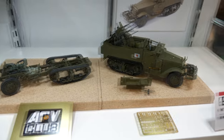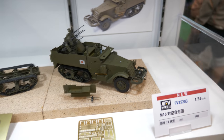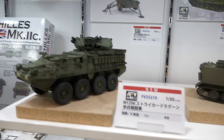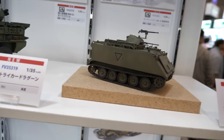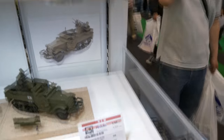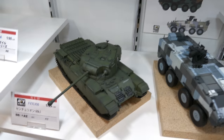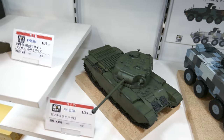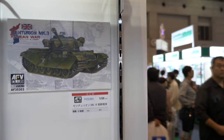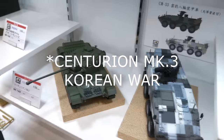There's a Stryker variant and another M113 with a different cupola on it, so the M113 is really being expanded by AFV Club. Going back — it's a Centurion chassis but I'm not too sure about the turret. What we have announced is a Centurion Mk.3 Korean War version, but not too sure about that one.